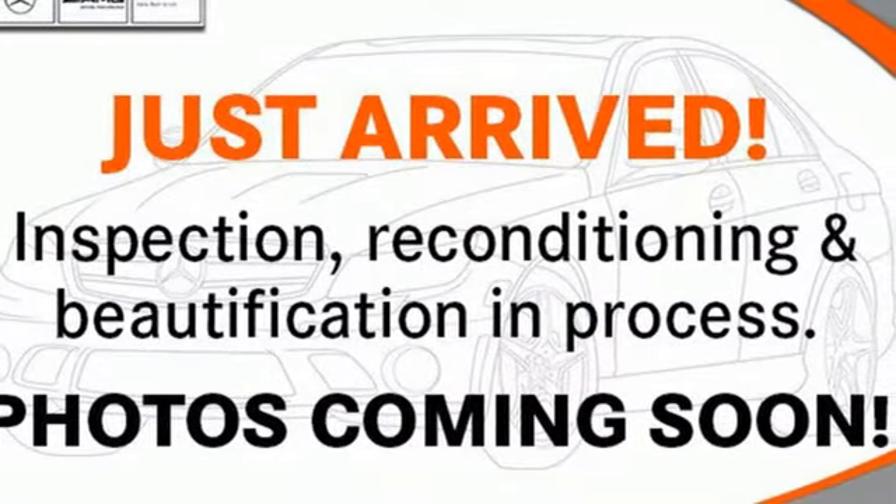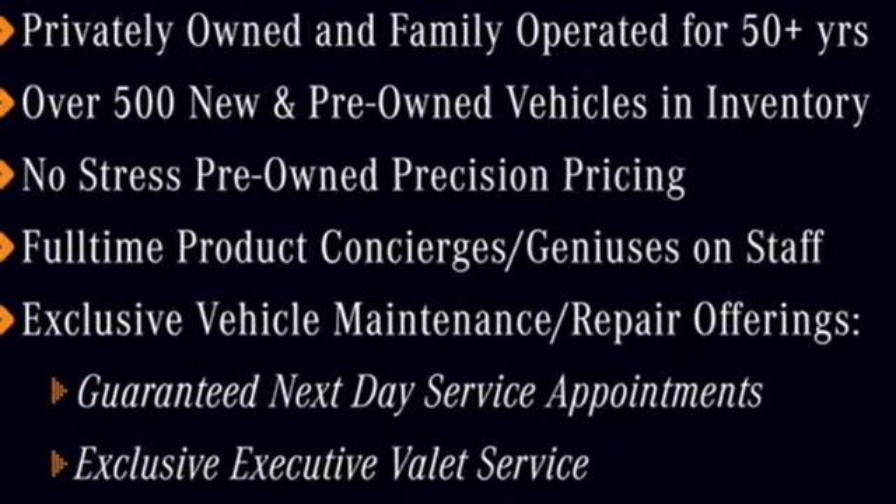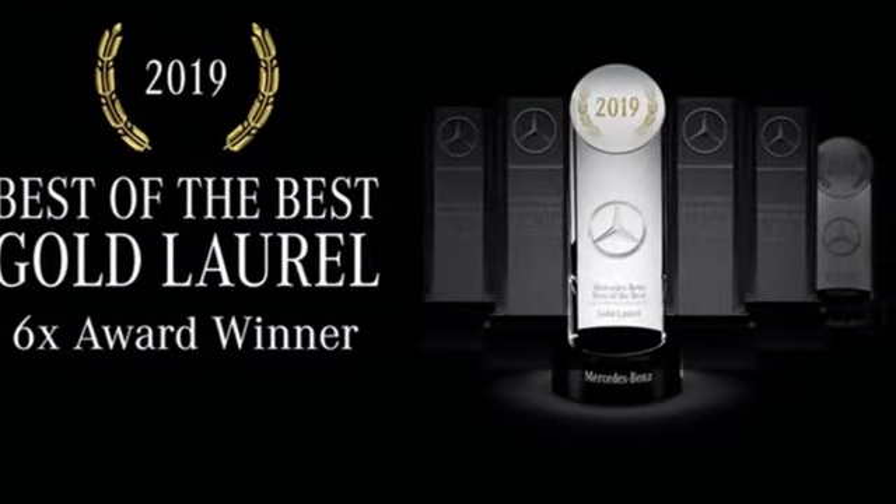Cars Direct proclaims the GLE's beautifully crafted interior leaves you wanting for nothing. Mercedes-Benz keeps setting the standard and driving forward. Experience it for yourself today.